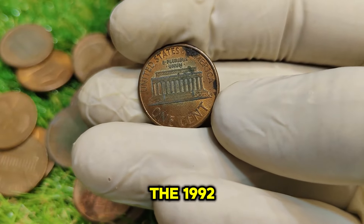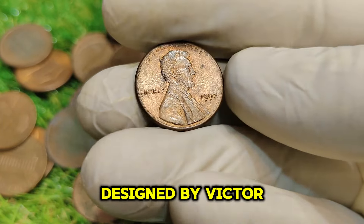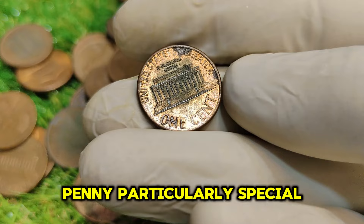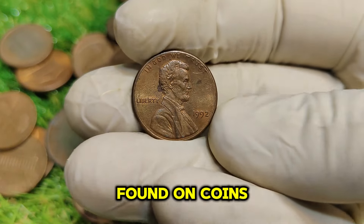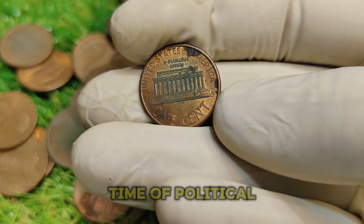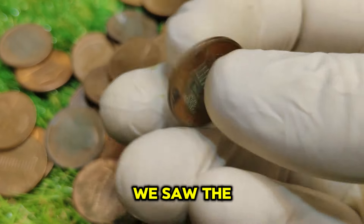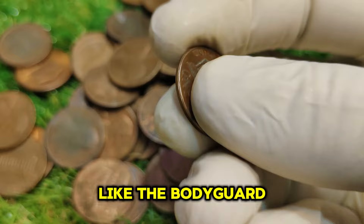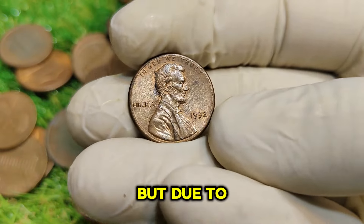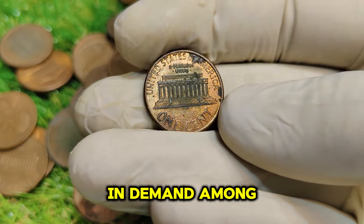The 1992 No-Mint Mark Lincoln penny features the iconic image of Abraham Lincoln designed by Victor David Brenner on the obverse, and the famous Lincoln Memorial on the reverse. What makes this penny particularly special is its lack of a mint mark. The year 1992 was significant for many reasons — politically, with Bill Clinton being elected President. In the world of coin production, the US Mint was producing millions of pennies, but due to economic factors including high inflation rates and fluctuating copper prices, many of these coins are now in demand among collectors.